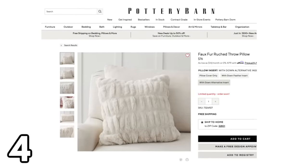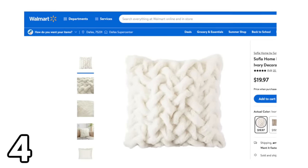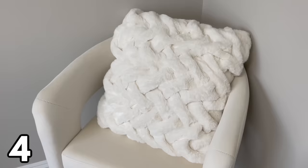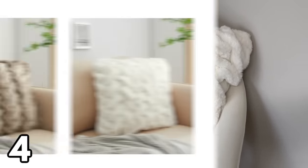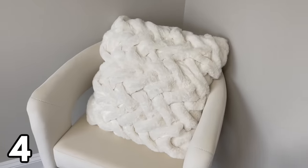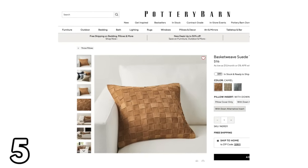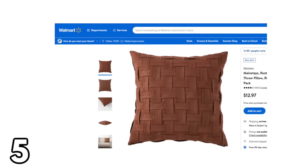Next is another Pottery Barn dupe. Pottery Barn has faux fur pillows for $76, and here is Walmart's version for only $19.97. This pillow is so soft and plush — it's large too, 20 inches by 20 inches — and just like the Pottery Barn version, it's 100% alternative down fill. There's also an ombre version available. Pottery Barn also has a basket weave suede pillow for $116.